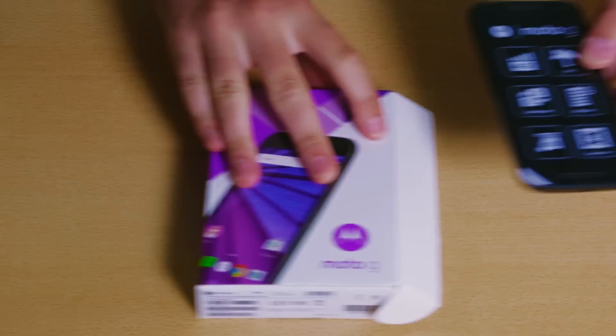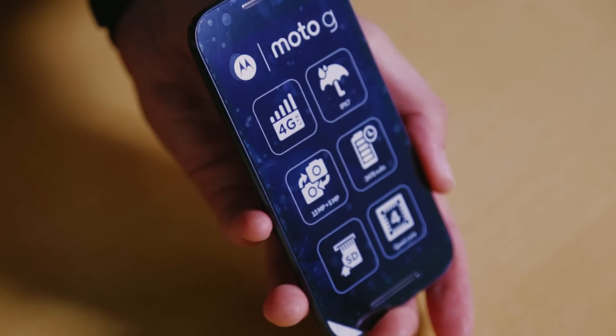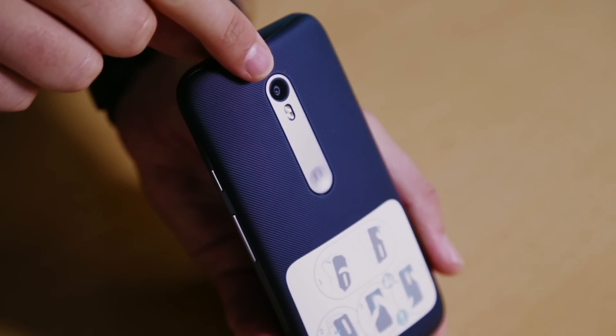Fold over the top and there it is, the new Moto G. The IPX7 rating means it can be submerged in one meter of water for up to half an hour. You can also see there's a new 13 megapixel camera, which is a great spec for a phone of this price.